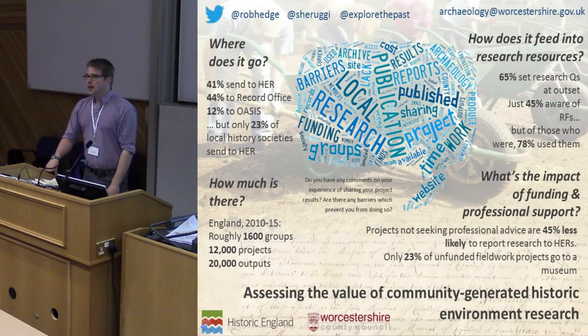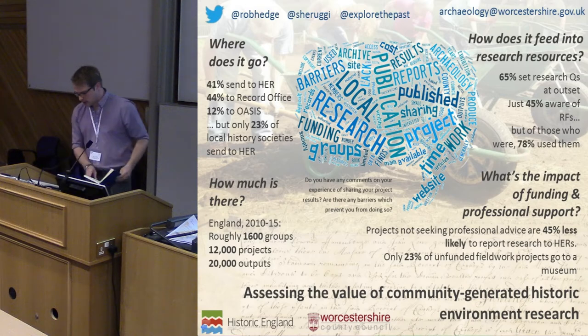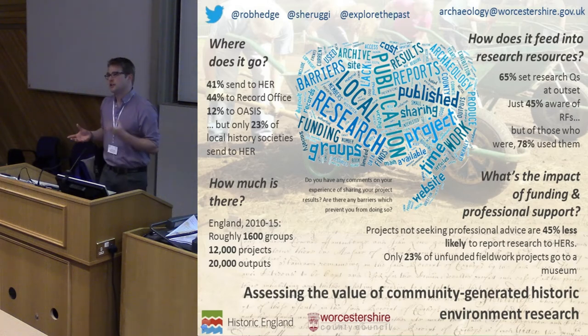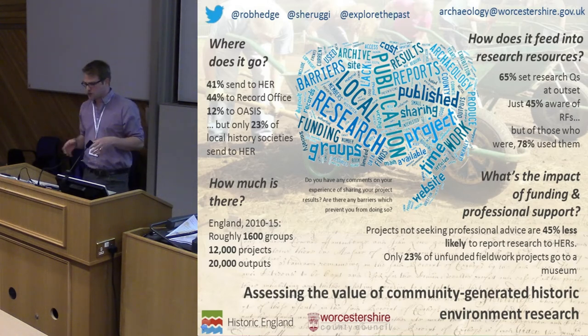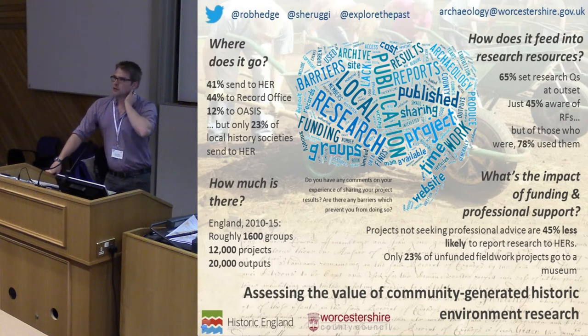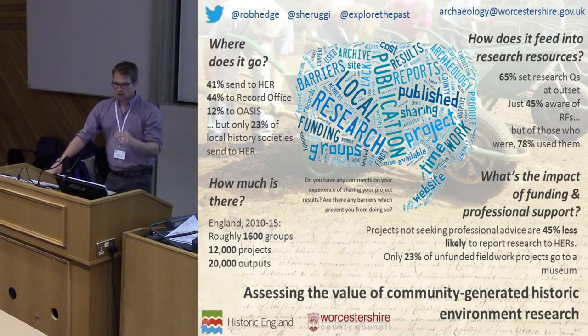Thanks Dan for the introduction. This project that we've just completed was funded by Historic England. Their specific aims were to assess the amount of historic environment research being undertaken by community and voluntary groups, and secondly the potential scholarly value that this research could offer to enhance research resources — in particular those used to support the planning system. The project was managed by Ash.